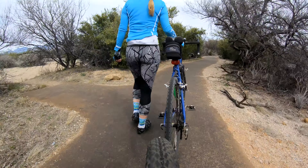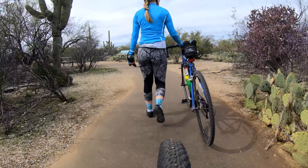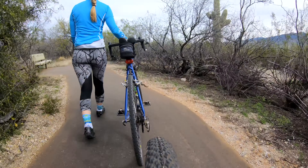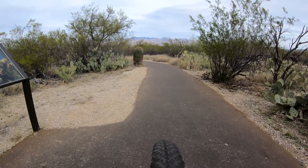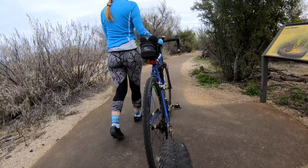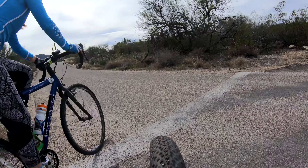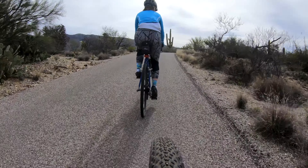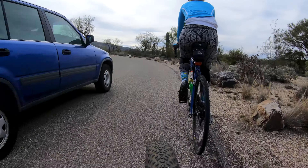Along the way, we stopped at the Desert Ecology Trail. With no bike lock, we chose to walk our bikes around this quarter-mile footpath. There are informational signs along the way which told us about the plants and animals of the Sonoran Desert, much like the Desert Discovery Trail in Saguaro West.